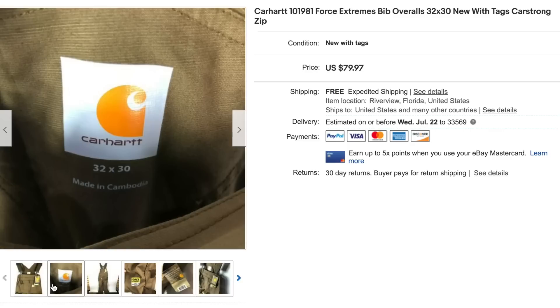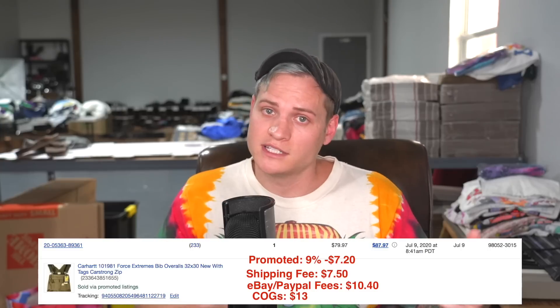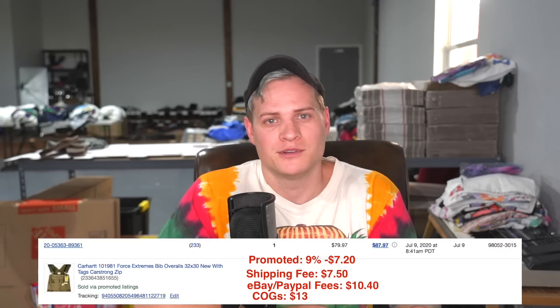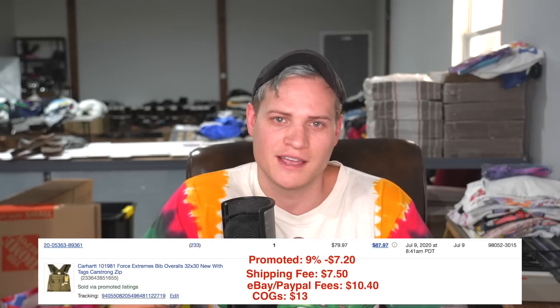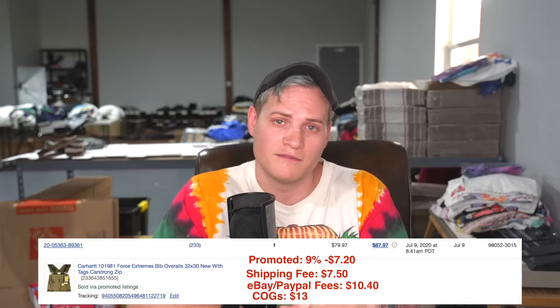Two more items. The next one was a pair of Carhartt brand overalls. They were brand new with tags from the thrift store — I only paid $13 for them, and they had all the original price tags on them. This was actually the first item out of the five to sell, and we got a fairly decent price: $79.97. They were promoted at 9%, so we paid an additional $7.20 in promotion fees. Our shipping was $7.50 — we rolled them up and put them in a padded flat rate envelope. Our eBay and PayPal fees were $10.40, and our cost of goods was $13. So it made a pretty healthy profit, selling for almost $80.